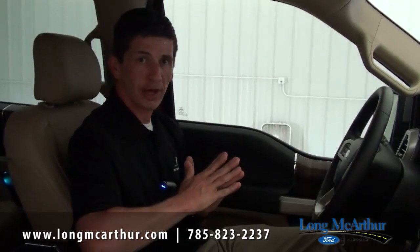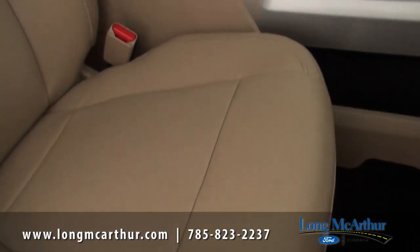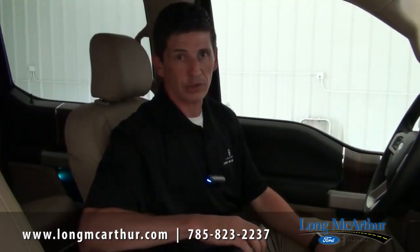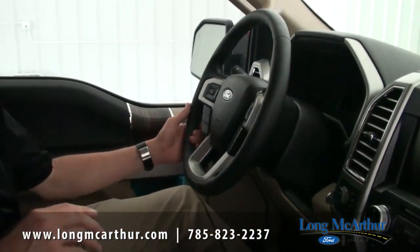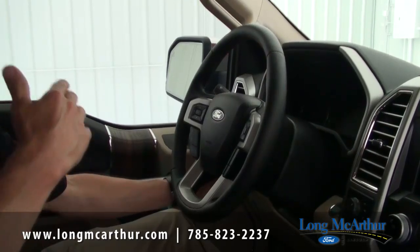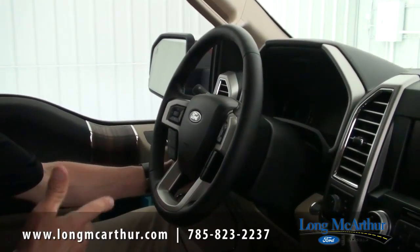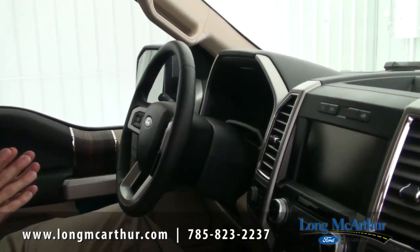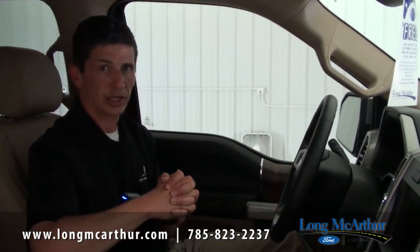Interior features on the 502A include bucket seats with a flow-through console — an upgrade from the 40-20-40 split bench on the 500A. You also get heated rear seats for the window passengers. The driver gets a heated steering wheel, which is very comfortable in winter. You get a power tilt and telescopic steering wheel — it's memory-linked along with your mirrors, seat, and pedals. You also get Sony audio with HD radio and navigation.